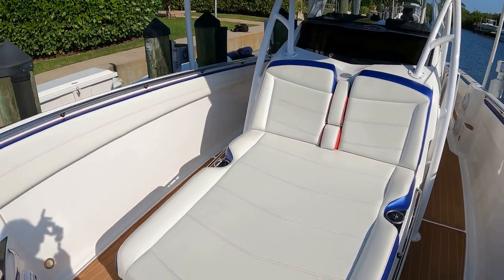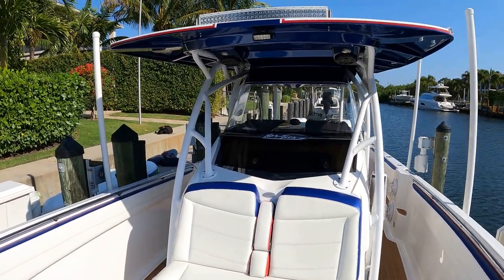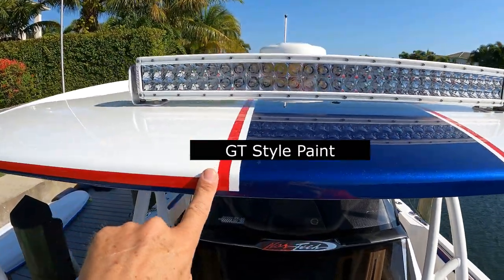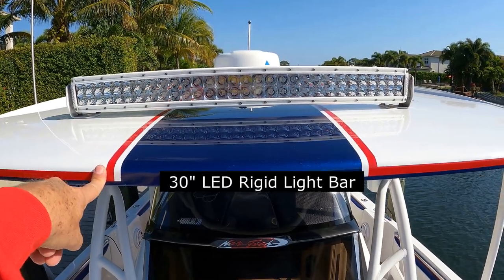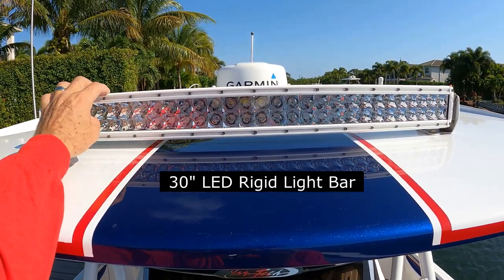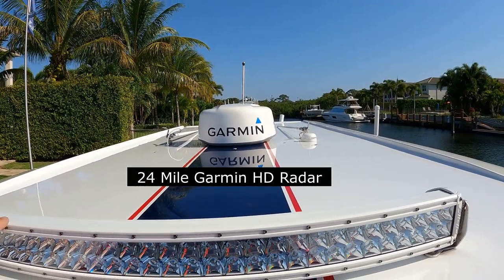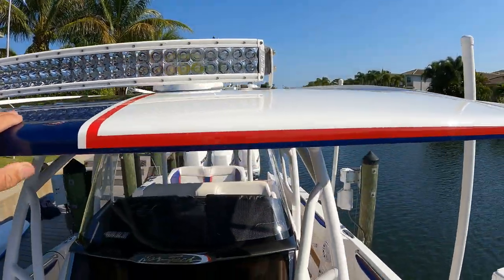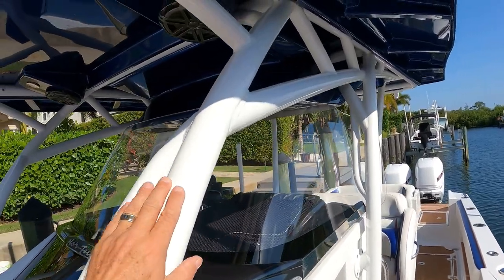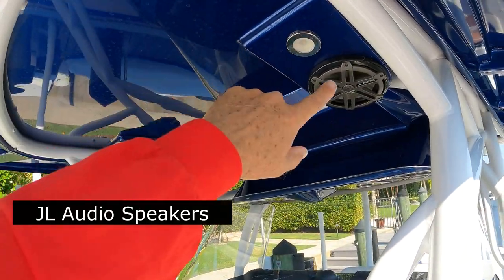I'm going to start working our way back and look at some of the features and detail on the boat. Looking forward, you're going to see a GT style paint job with the GT stripe. The boat's done in red, white, and blue. You have the LED light bar system — I believe a 30-inch Rigid light bar — and a 24-mile Garmin HD radar. Working our way back further, you can see the pipes in the boat are all done in a very high gloss white powder coat. You have a blue underside on the hard top and JL Audio speakers.